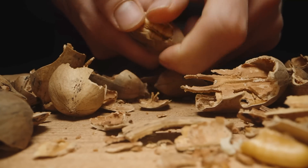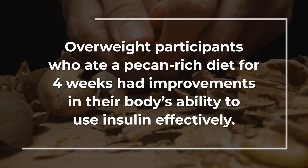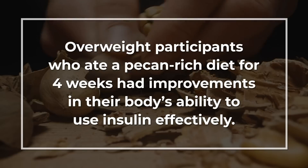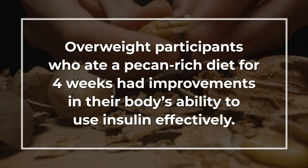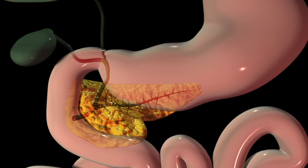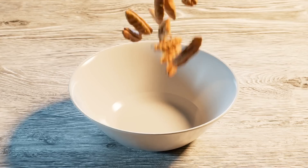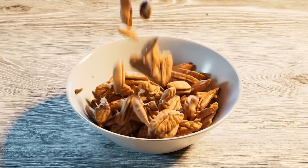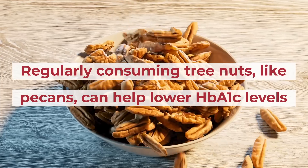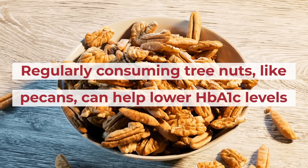A recent small study published in the journal Nutrients revealed that overweight participants who ate a pecan-rich diet for 4 weeks had improvements in their body's ability to use insulin effectively. The study also suggested that pecans aid beta cell function in the pancreas, thus improving insulin production. A meta-analysis of multiple studies found that regularly consuming tree nuts like pecans can help lower HbA1c levels, a marker of improved blood sugar control.